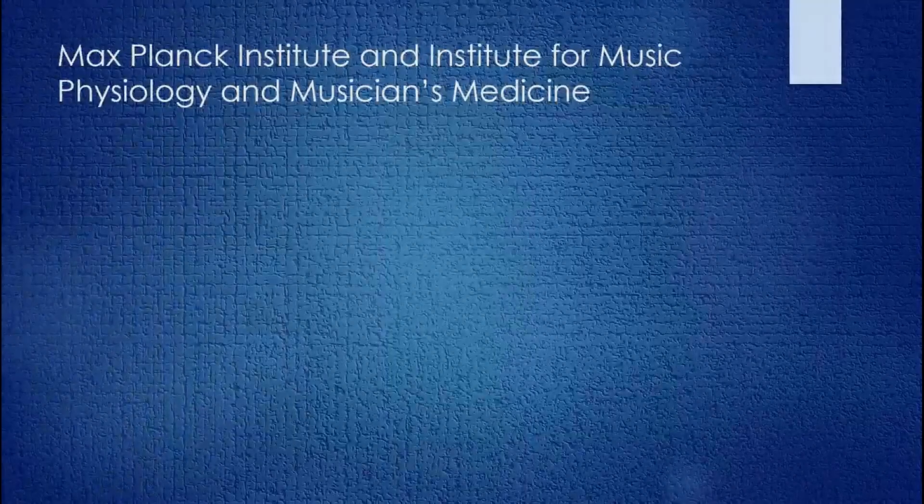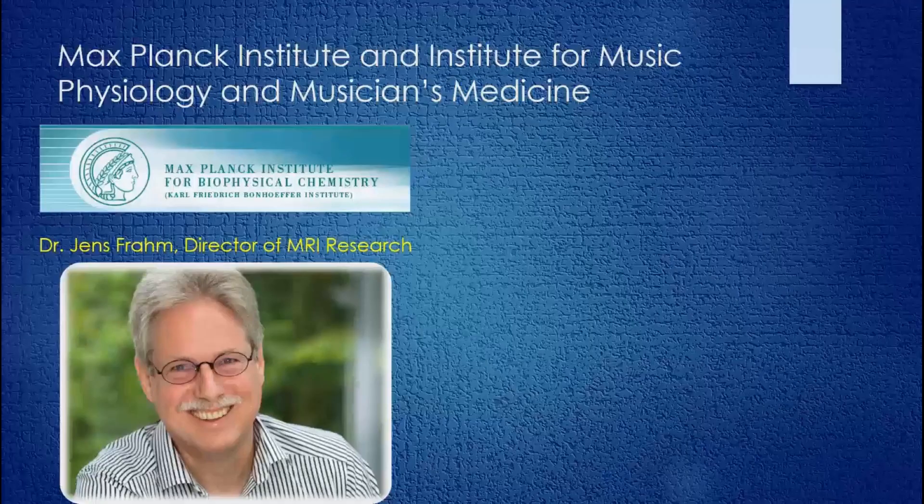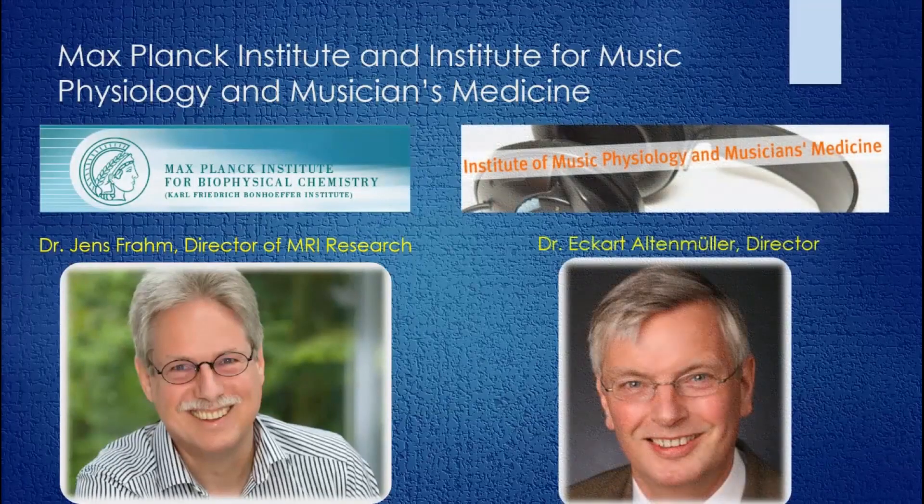Peter, can you tell us about your collaboration with scientists in Germany? Dr. Jens Fromm, Director of Magnetic Resonance Imaging Research at the Max Planck Institute for Biophysical Chemistry in Göttingen, Germany, and Dr. Eckhart Altenmüller, Director of the Institute for Music Physiology and Musicians Medicine in Hanover, Germany, began a pilot study in 2013, applying RT-MRI technology to a brand new field — studying movements inside the mouths of brass players.